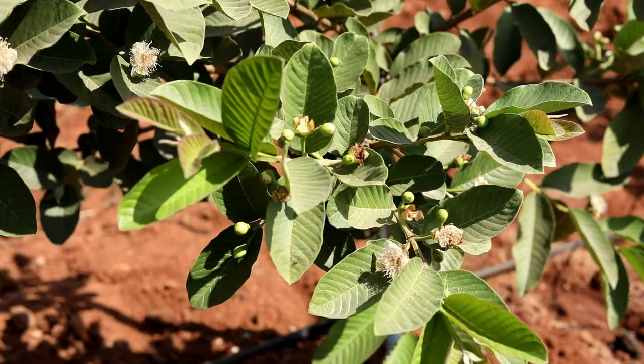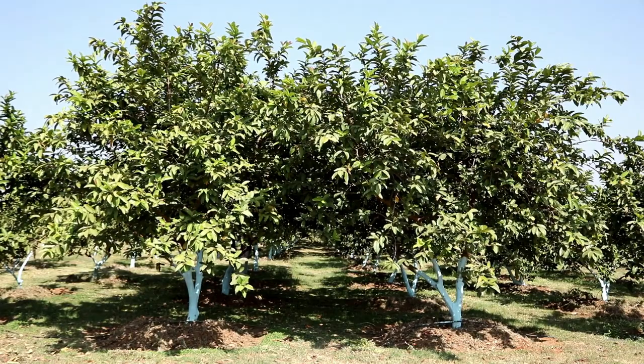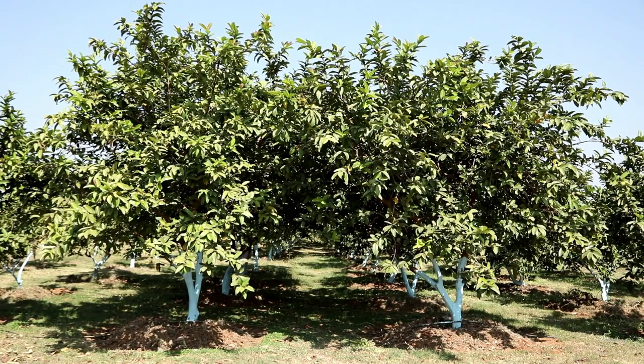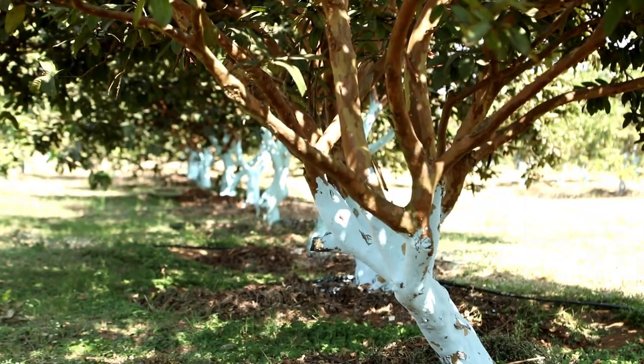Guava starts yielding 2 years after planting and economic yield starts from the 5th year onwards. The tree can be maintained up to 15 to 18 years.